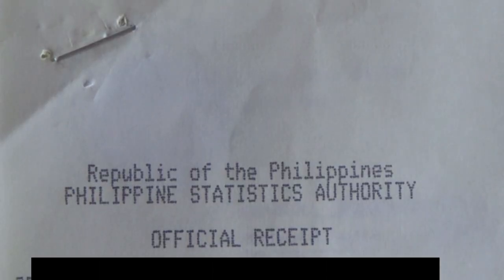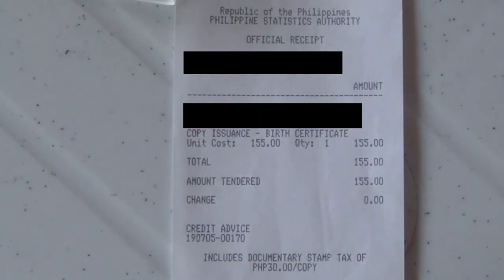We also have another receipt on this document. Again, the lady at PSA said to be sure to leave it intact attached to the document, because there are many Philippine agencies that want to see this receipt with the document when they receive it.